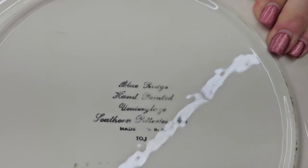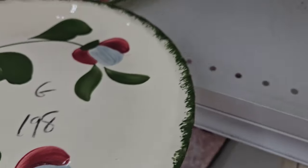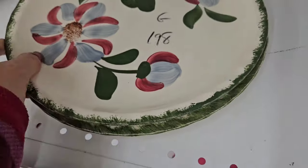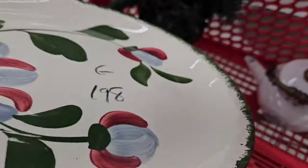These are Blue Ridge Southern Pottery plates. Beautiful — love the colors. $1.98 each — in the cart they go.